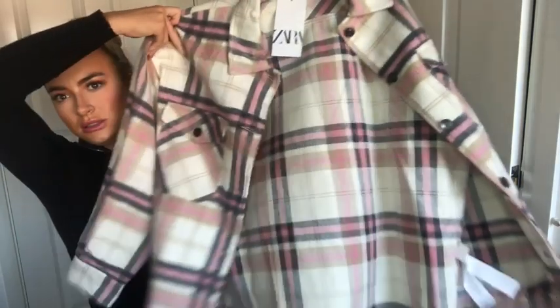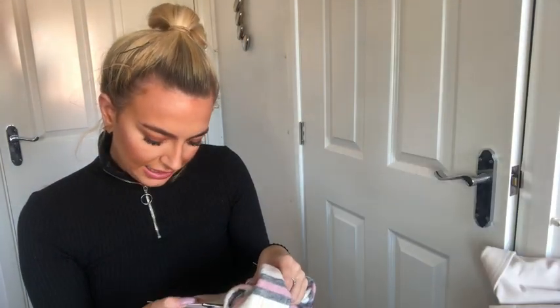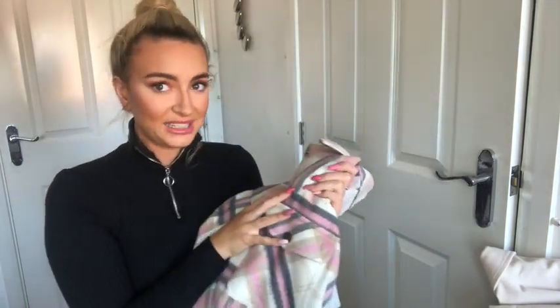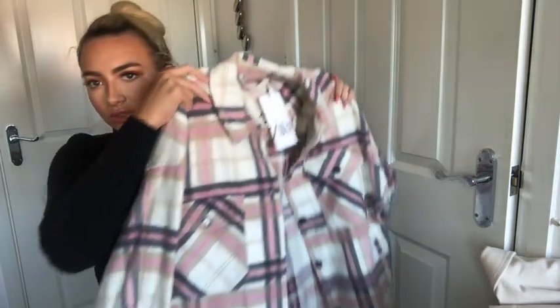Finally, another jacket — more of a coat really. It's a pink nude grey, all neutral tones. I got it in a large and it fit really nicely. It was £49.99, which reflects the quality — it's a woolly material and I really like it. The only issue is the material irritates my skin, so I'm going to be sending it back. But if that's not a problem for you, it's really nice — a big pocket, perfect to just throw over something.